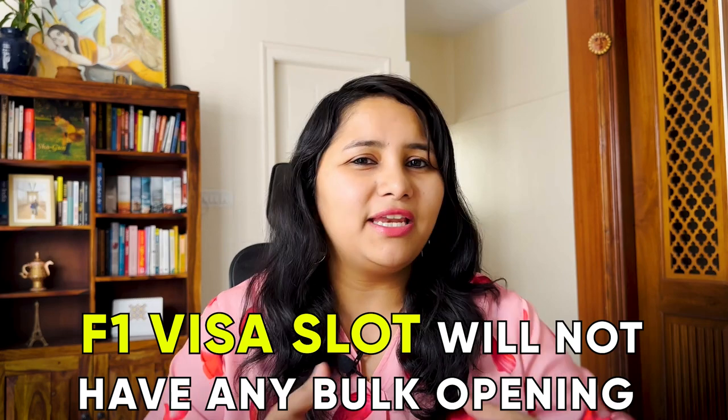Because of this new rule, things are expected to look a little different. I predict that F1 visa slots will not have any bulk openings or bunching of slots together this year. In previous intakes, slots opened only in one or two bulk openings where the entire list of slots came into the system on just one or two days. To ease this pressure on the embassy, they introduced the 365-day rule. We can expect slots to be released gradually every 15 days or every month, allowing the embassy to manage student volumes better.